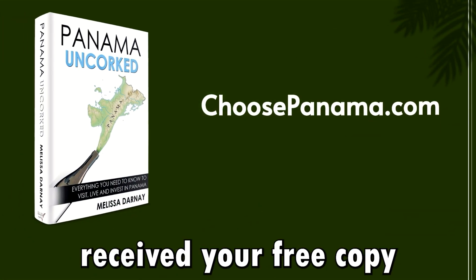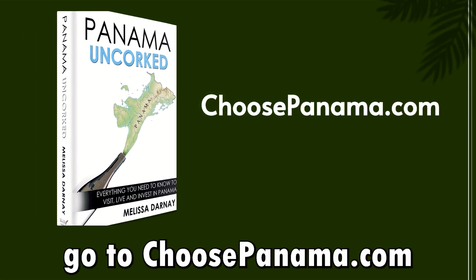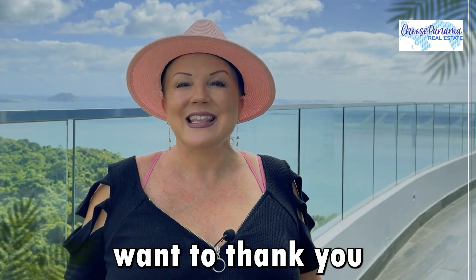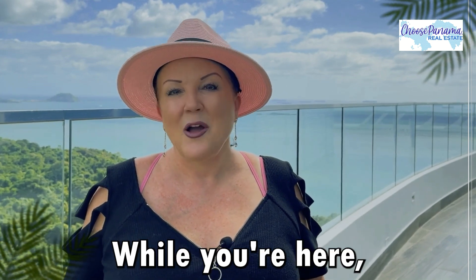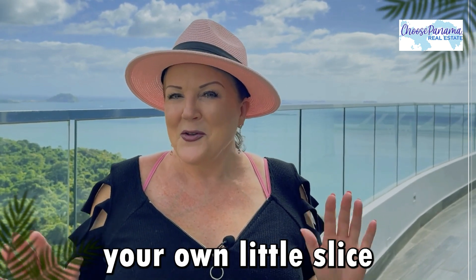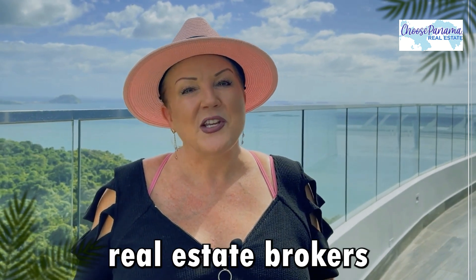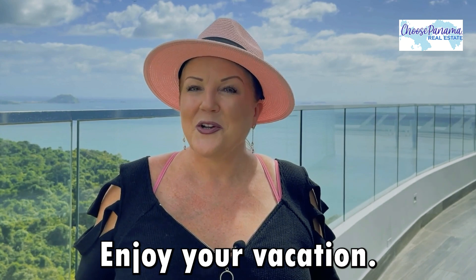If you have not received your free copy of Panama Uncorked, go to ChoosePanama.com and request it now. We at Choose Panama want to thank you for choosing Casa Bonita as your vacation destination. While you're here, if you want to own your own little slice of paradise, we're licensed real estate brokers and can help you find something anywhere in Panama. Enjoy your vacation.